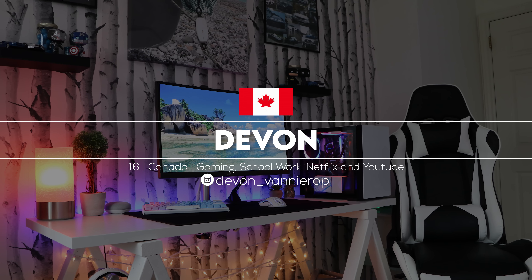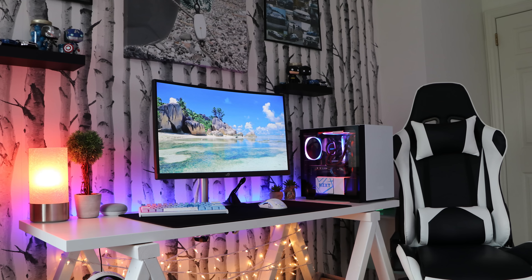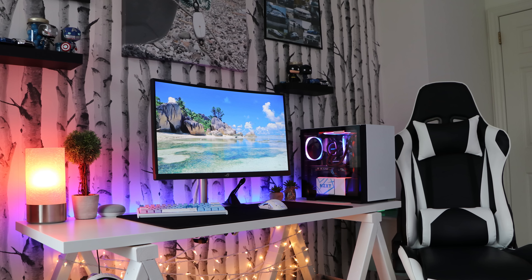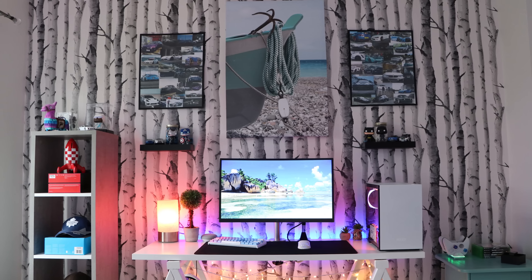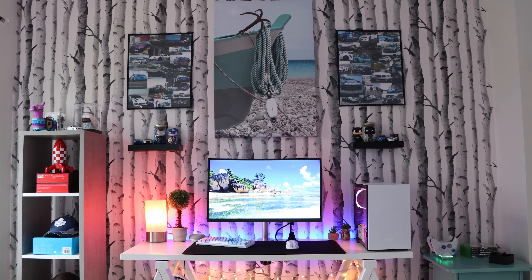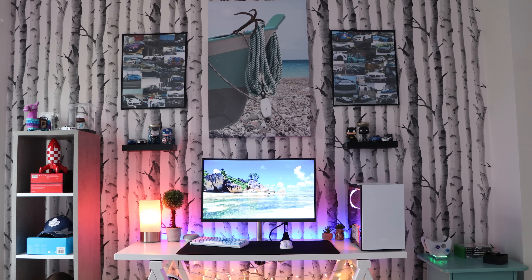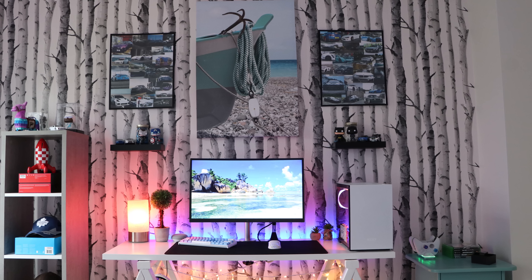The presentation of this next setup is amazing. That awesome forest wallpaper in the background just sets the tone for the rest of the setup, and because it's color neutral, it doesn't really take the focus away — it kind of just blends in with the background. I can't help but get these tropical beachy vibes. This is Devon's setup from Canada, and he uses it for gaming, schoolwork, Netflix, and YouTube.